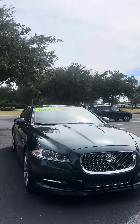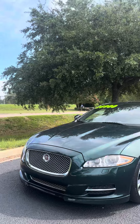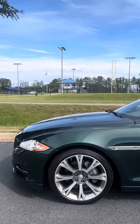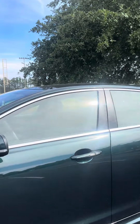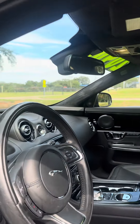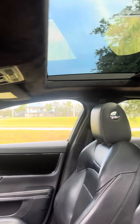This is a 2015 Jaguar XJ. The color is British Racing Green. It's got 20-inch wheels on it with Michelin tires. Power moonroof.